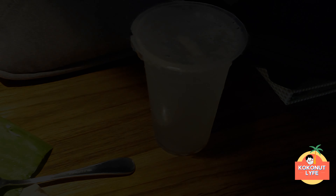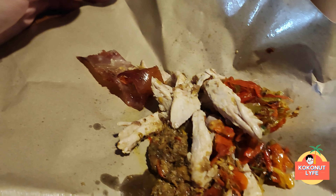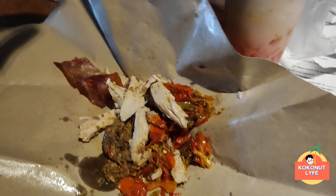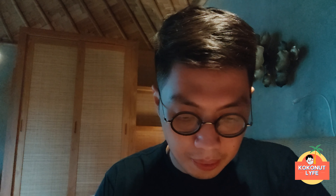Yuk langsung aja. Oh iya, satu lagi Coco lupa — Coco juga pesan tambahan untuk kulitnya dan juga untuk daging babinya. Oke, langsung aja kita review. Kita ambil dulu nasinya. Dan ini... nggak tahu nih apa yang hitam-hitam nih.